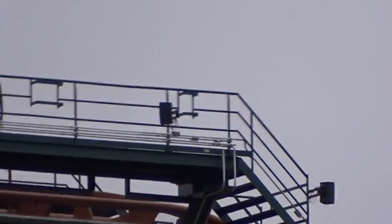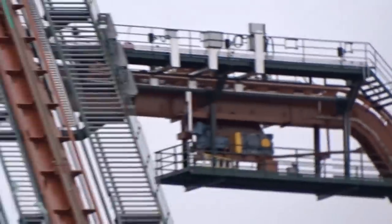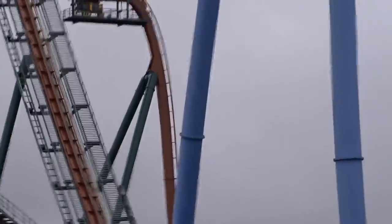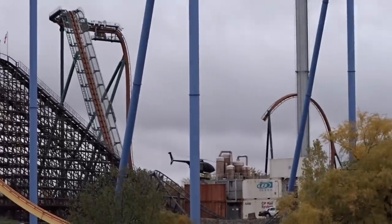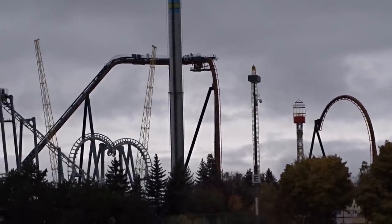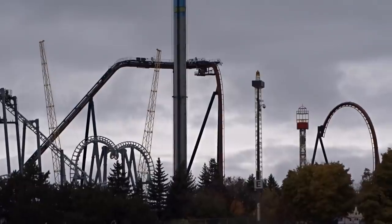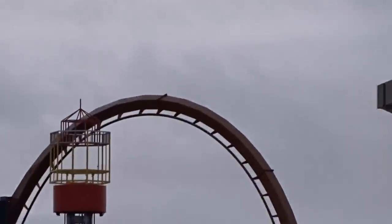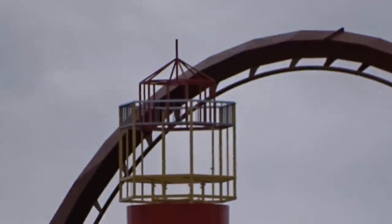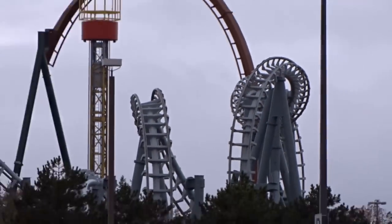I'm going to go over everything that's happened in the last five to six days since my last construction update — it's almost seven days, so today's the sixth day. They've installed four pieces on the immelman since the last update. I initially thought it was six but it's four — it just looked larger from above. Two pieces were sitting on site and two were on the flatbed ready to transport, and those have all been installed.